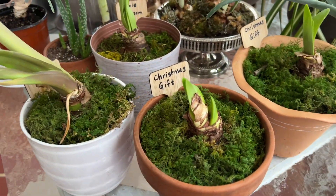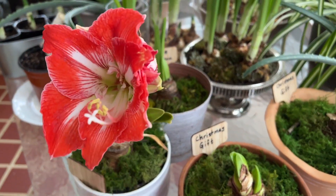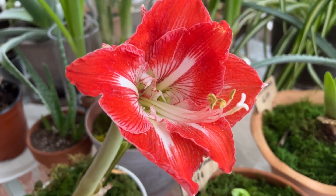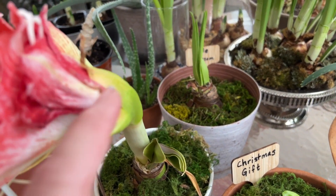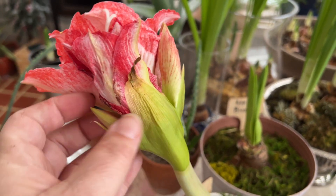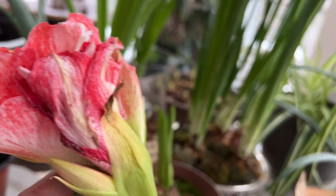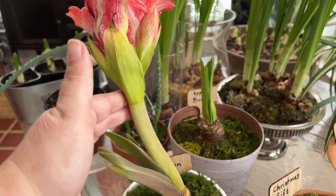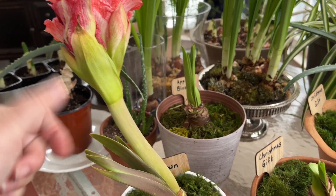Over here are the four new amaryllis I potted up recently. This one is the Clown variety — it was already budded and leaning over drastically. The bud has now opened and it's an orangish-red, more orange than red, with a lot of white markings. Some of the other buds on it look misshapen and misformed — they may not bloom correctly this year. I've been keeping it angled away from the window hoping it would stand up toward the sun, and it did stand up a little, though not all the way.